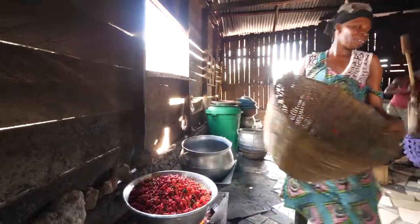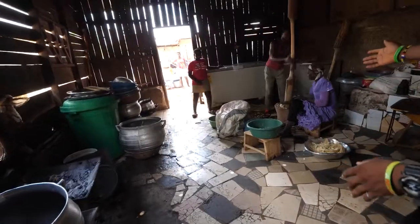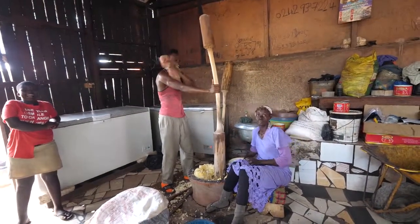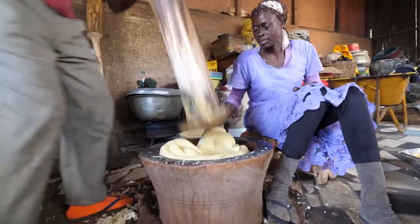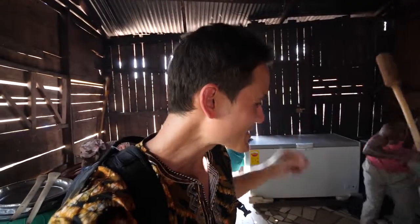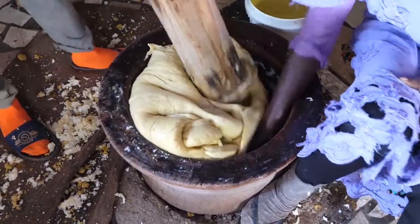Wow, that's a lot of chilies going into there. This one is fufu — yes, this is fufu. Very important food in this region of West Africa, and their version is a combination of cassava and plantain. They're making a lot of fufu, and that takes ultimate force and so much energy. It's really respected for making it.